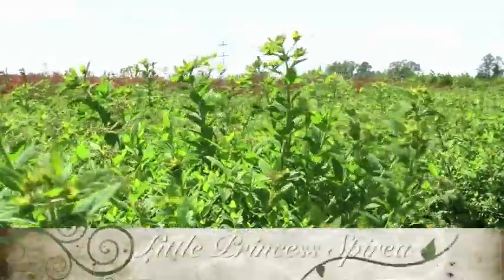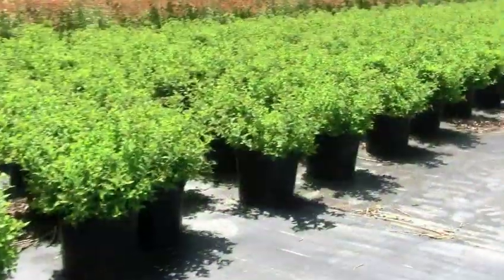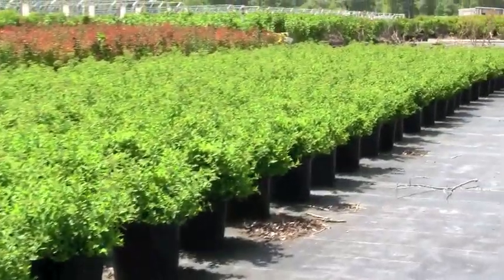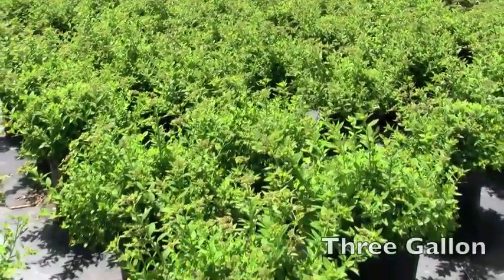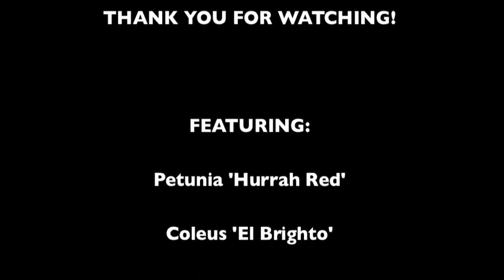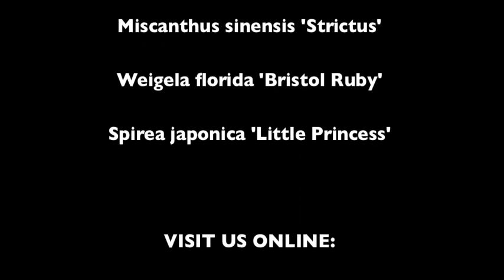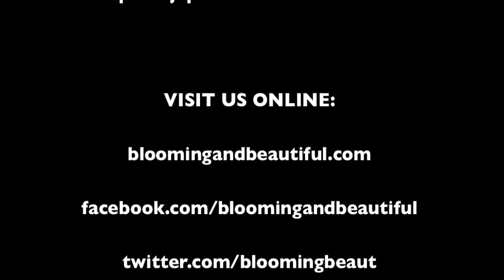Little Princess Spiraea is a dwarf, slow-growing, deciduous shrub with light green leaves and soft pink flower clusters through the summer. They are currently budded and will be blooming soon. Expect it to grow 2.5 feet high by 3 feet wide with a rounded form.